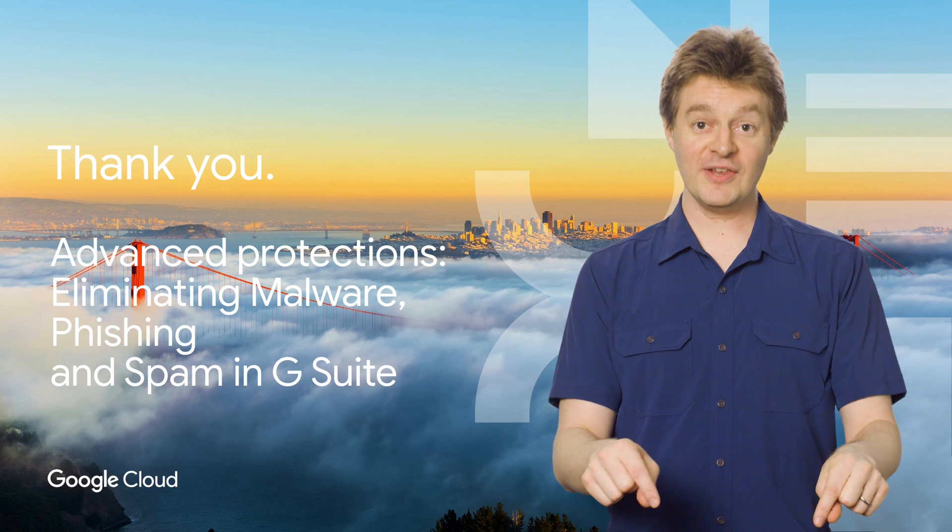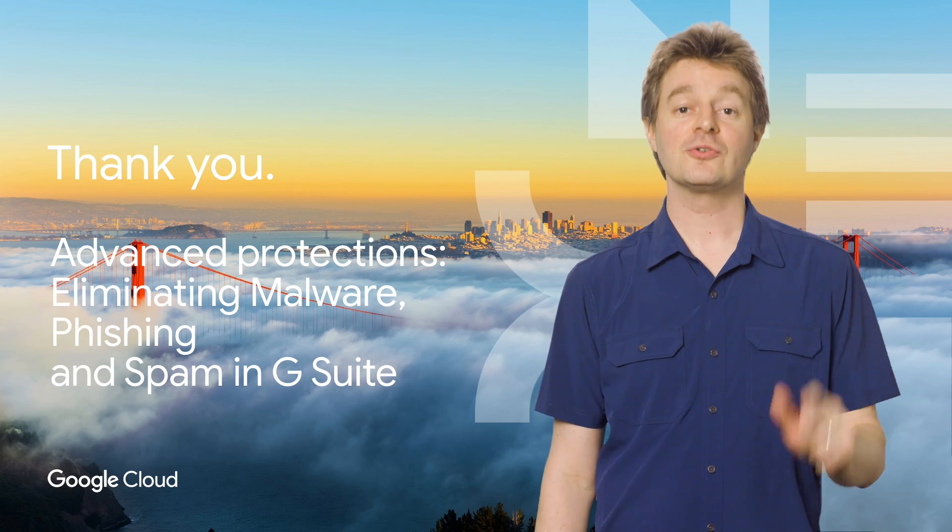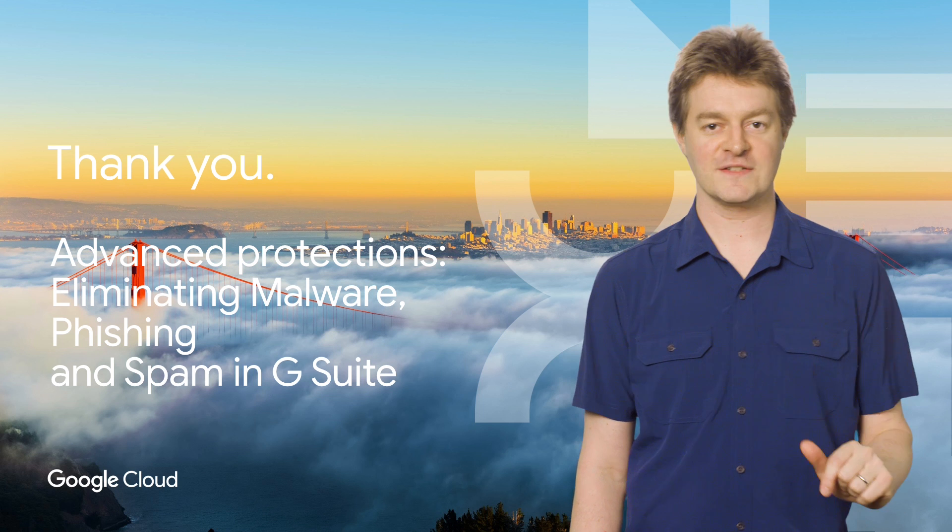If you'd like to see the full talk, check out the link in the description below. And don't forget to subscribe to the Cloud YouTube channel for more great Next Rewind content. Thanks for watching.